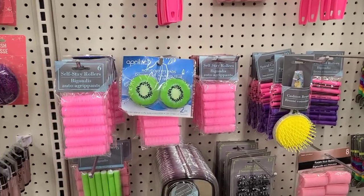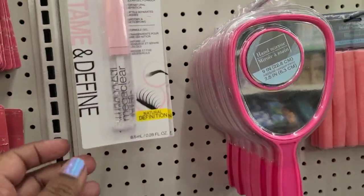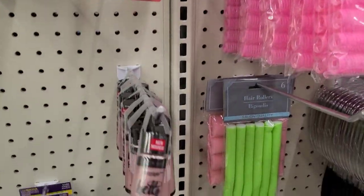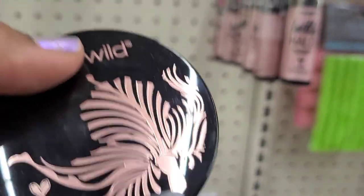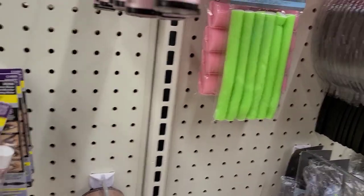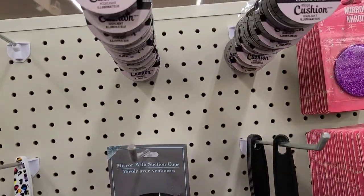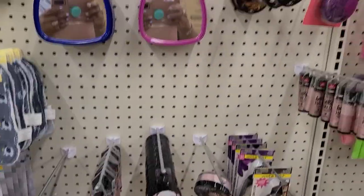Here is the Wet n Wild Mega Clear, the Wet n Wild all blown up, the Halo, and the You Glow Girl. Then there's mascara with micellar water and Wet n Wild cushion up top — that's what they've got over there.